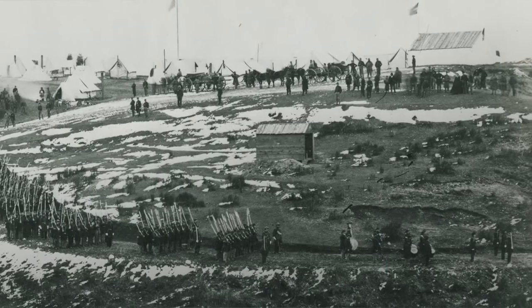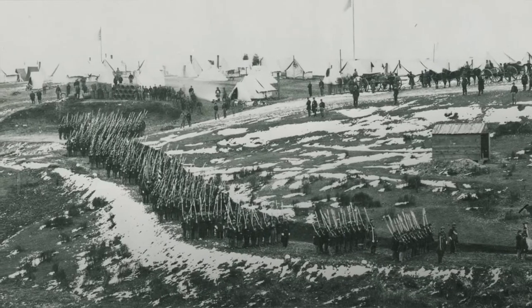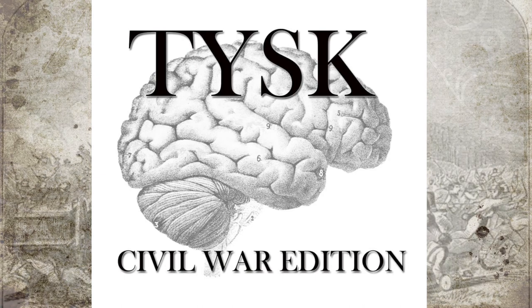New Bern became the Union's largest base in eastern North Carolina and will be subject to future attacks by the Confederates. Please join us next time on Things You Should Know, Civil War Edition.